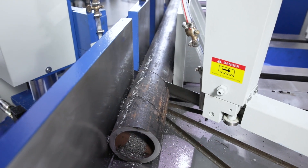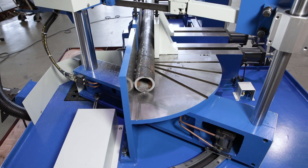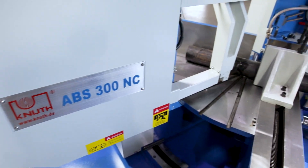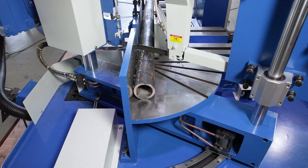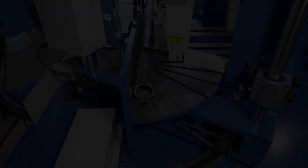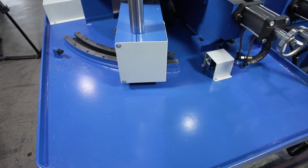Up to five different angle and length settings can be linked to a fully automatic process. The feed of the saw frame is infinitely adjustable by hydraulic valve. The saw bow is guided by hard chrome sturdy pillow blocks, and the automatic angular position is hydraulically fixed.